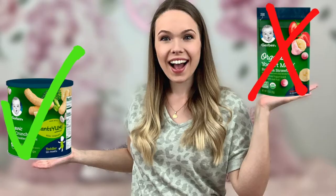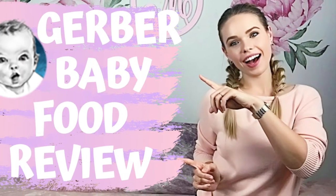Hey guys, today's video is about Gerber. It's been a minute since I made one of these. If you've been around for a while, you know I have a couple of in-depth reviews of Gerber baby food, but today I decided to do something different — sum it up and give you a video warning of the worst Gerber products.